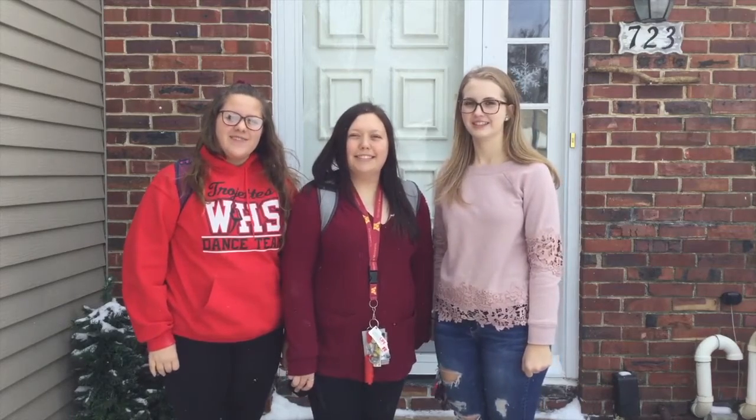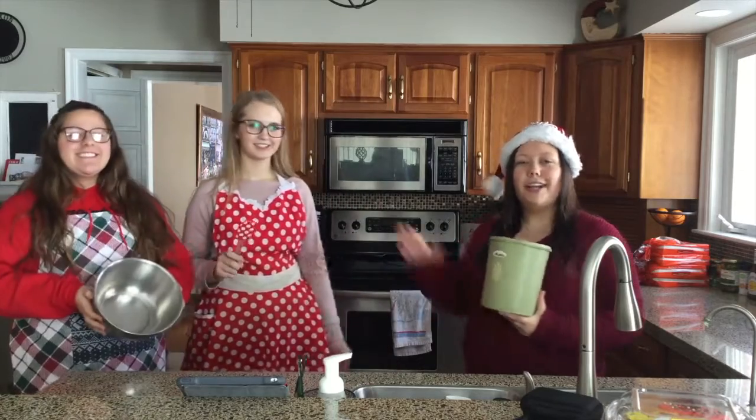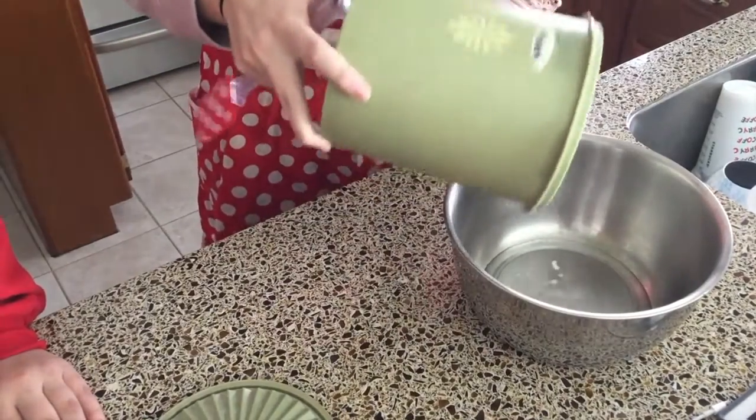When you're back at home, you can complete the last few crucial steps. You will need to get bowls, flour, water, and aprons. Mix some flour and water in a bowl to make it look like you had a messy baking experience.